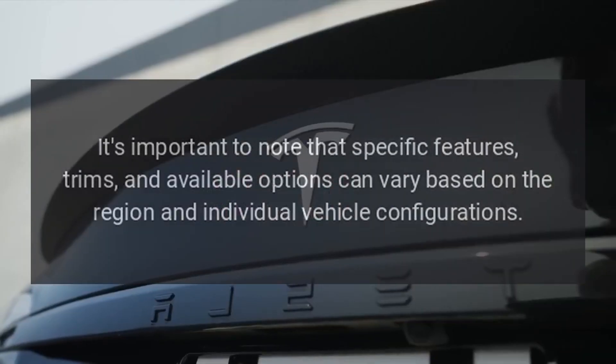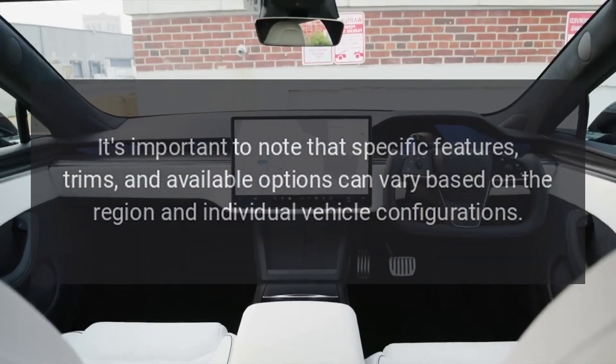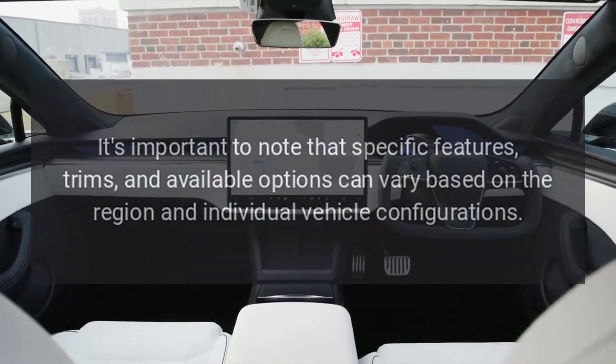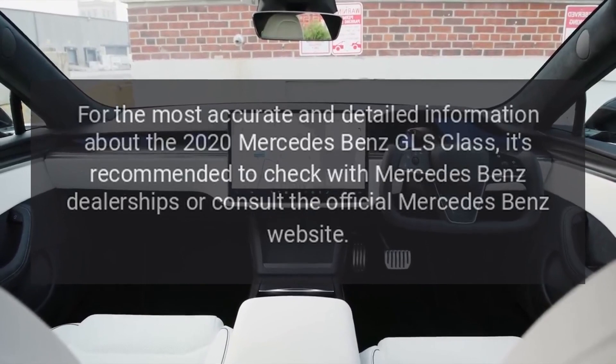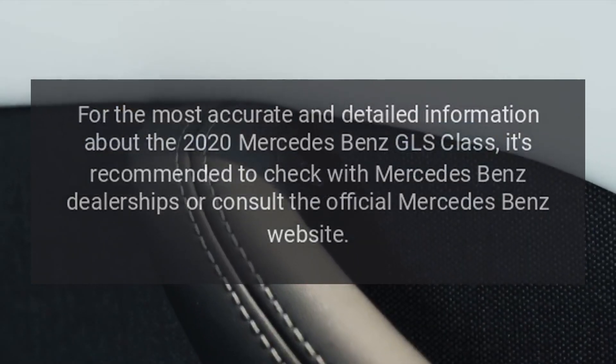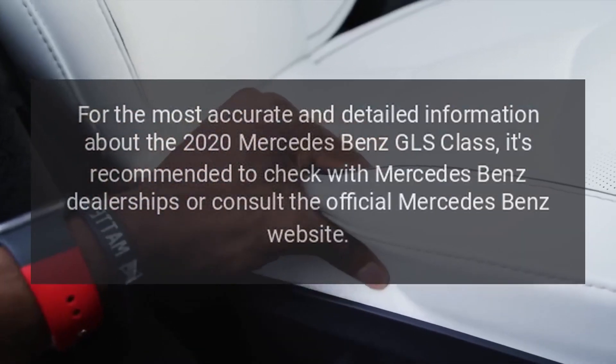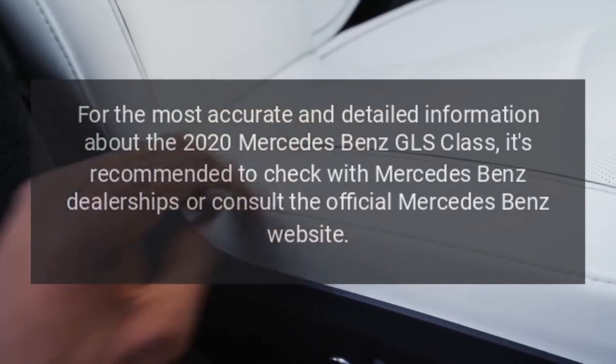It's important to note that specific features, trims, and available options can vary based on the region and individual vehicle configurations. For the most accurate and detailed information about the 2020 Mercedes-Benz GLS Class, it's recommended to check with Mercedes-Benz dealerships or consult the official Mercedes-Benz website.